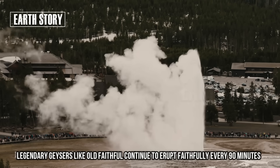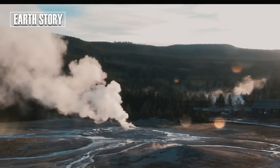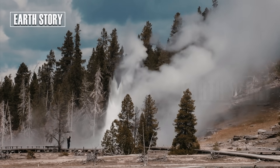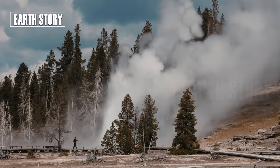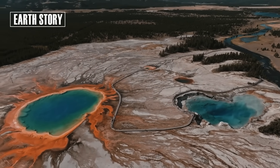Legendary geysers like Old Faithful continue to erupt faithfully every 90 minutes, while Steamboat, the world's tallest geyser, still emits small eruptions. The churning hot water brings minerals from deep within the Earth, creating unique colors on its surface.